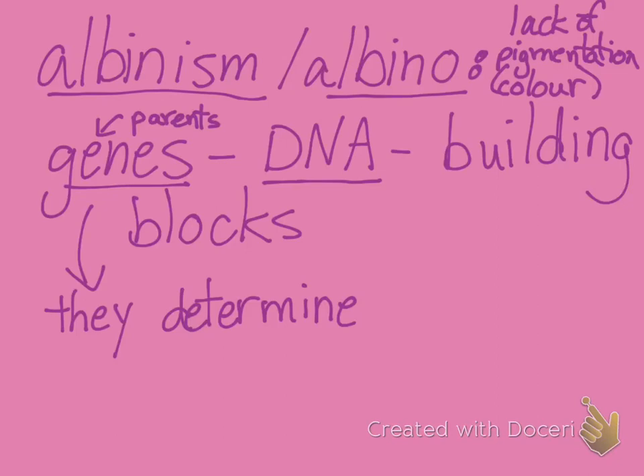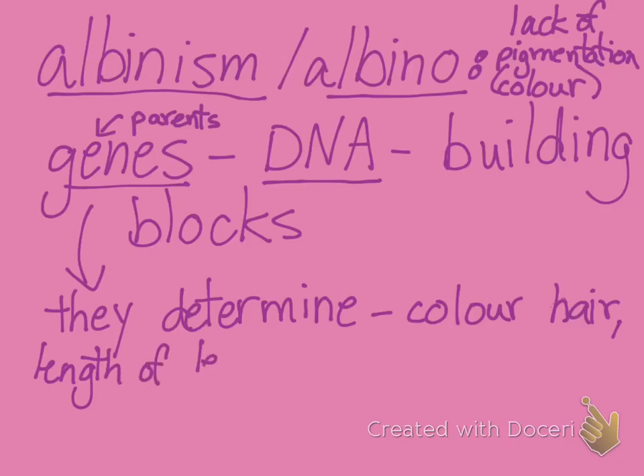So genes are building blocks — they make up exactly who you are. Genes determine the color of your hair, the color of your eyes, whether your hair is curly or straight, the length of your legs, how tall you're going to be, what your fingernails look like, what condition your internal organs are in — do you have a larger heart, do you have a smaller heart — all kinds of things. Every single thing about the outside and the inside of you is determined by your genes.